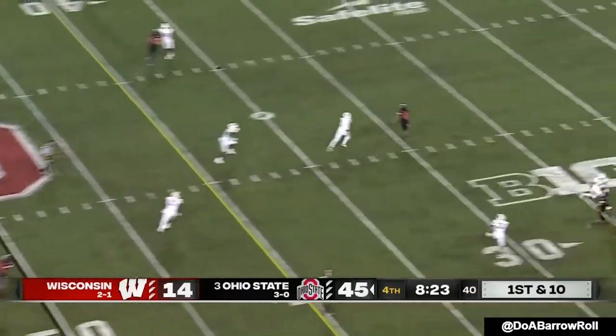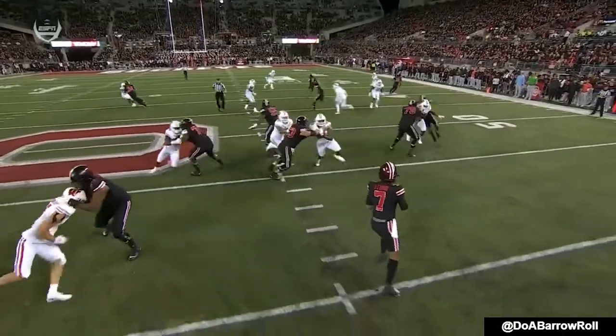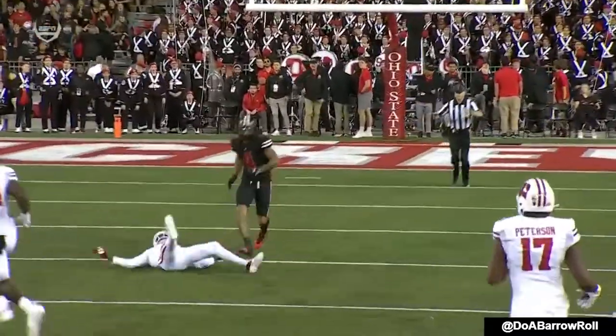With late pressure, Stroud delivers over the middle and lobs it to Johnson, who is just able to get there. As he releases the ball he couldn't quite step into it.